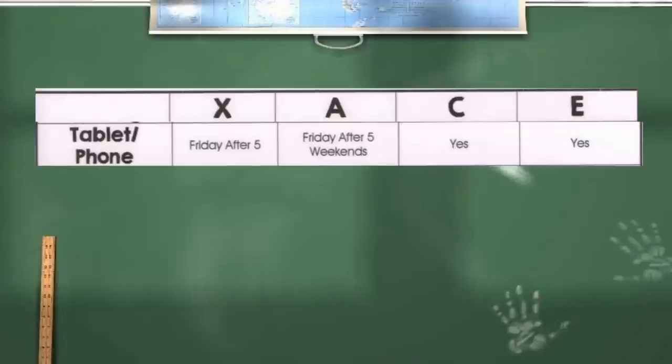We also have tablets and phones. Each of them has their own little phones and tablets that they game on. None of the phones have service except for Thomas's — they basically just use their phones as small tablets. On X privilege they can have their phones or tablets Fridays after 5 p.m. only. If they make C privilege, they can have their phone or tablet all the time. On E privilege, it's the same — they can have it whenever they want.